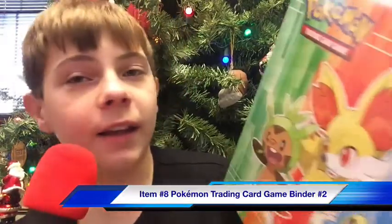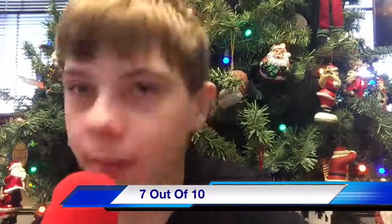Next on our list, we have another Pokémon trading card game binder. This one has Finneon, Chespin, and Krokodile on it. Seven out of ten. Let's get on to the next item.